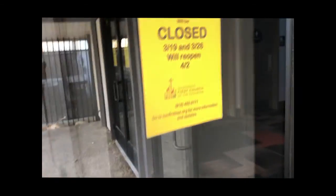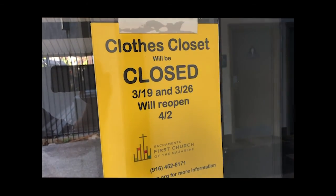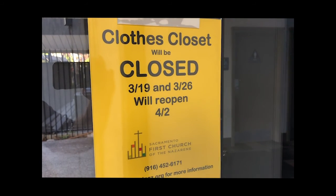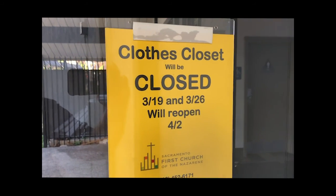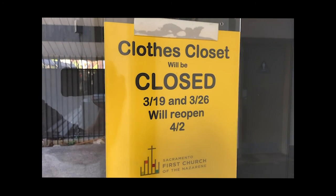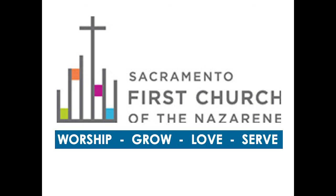Let's remind those of you that work in our Clothes Closet that we will definitely be closed this week. Trying to reopen on April 2nd — that is a little tentative, but we'll let you know. Thanks for watching my video. God bless you.